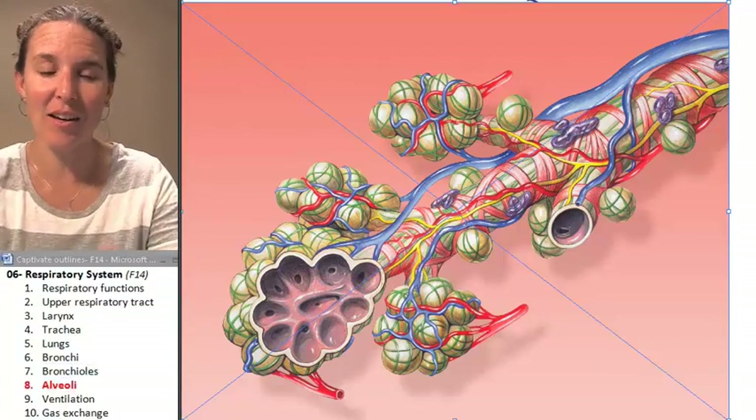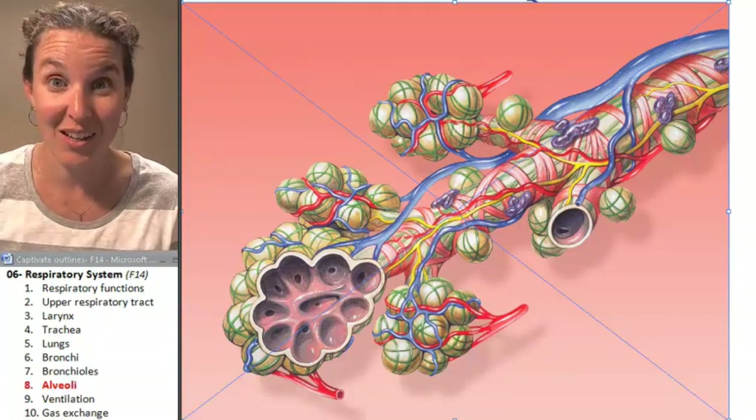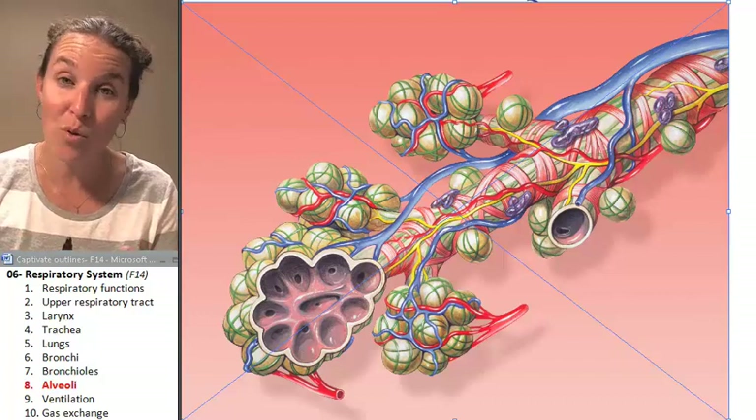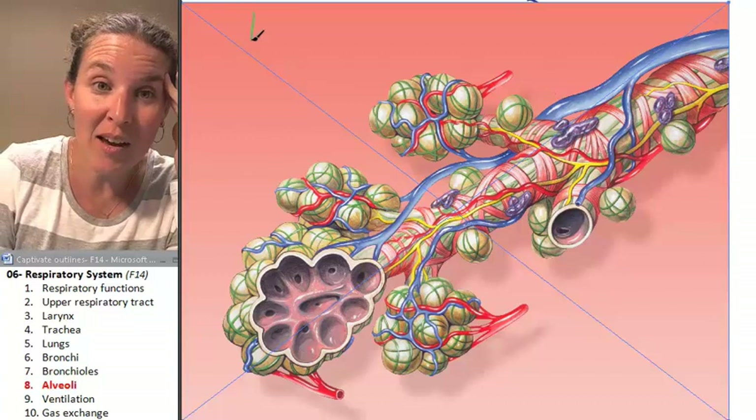Here I am. We're talking about the terminal bubble. We made it through the bronchi, we made it through the bronchiole. Where are we going? We're ending up in the alveoli.